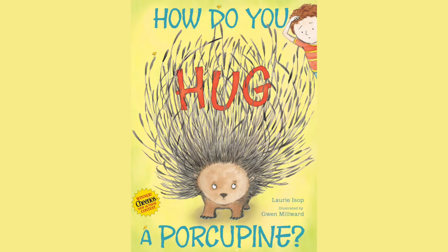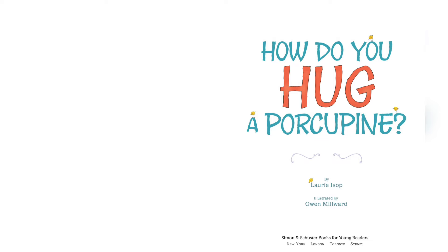How Do You Hug a Porcupine? By Lori Eisopp. Illustrated by Gwen Millward.